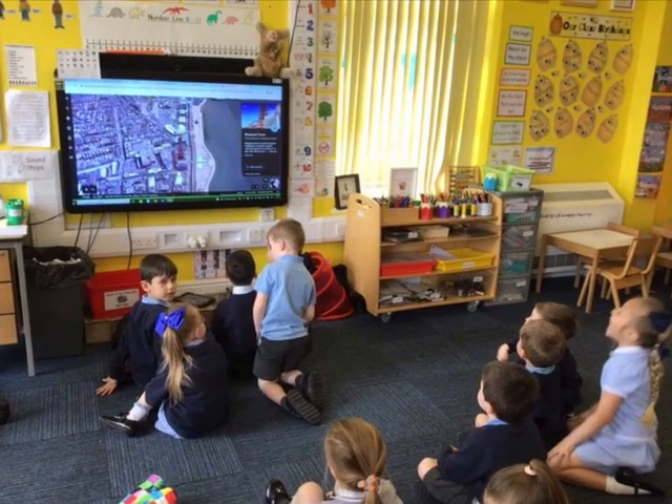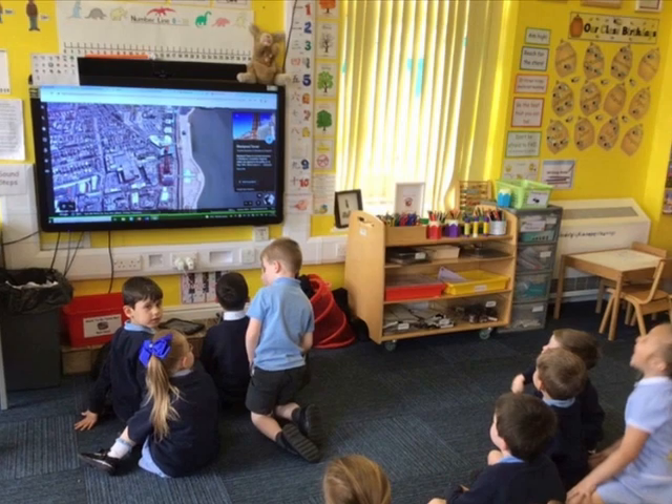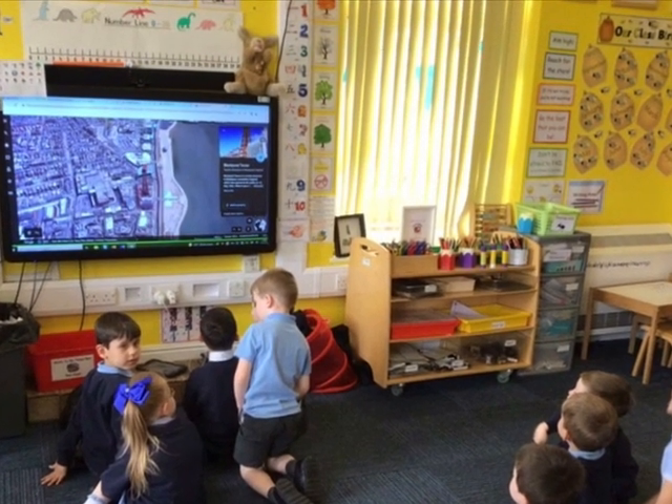The Geography Journey at AnchorZone begins right from the start, with reception children being taught key geography skills through their early learning goals, specifically through knowledge and understanding of the world and mathematics.